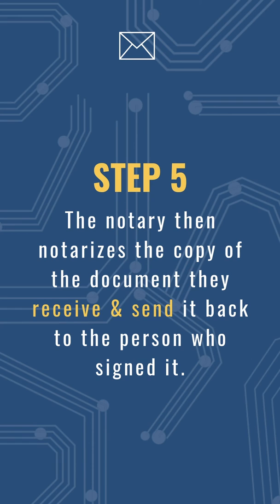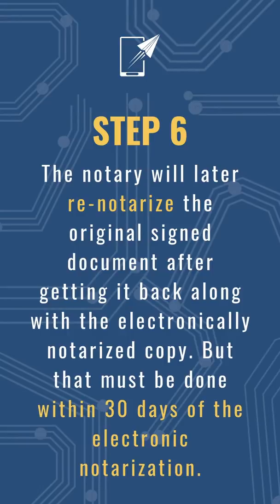Step five: the notary then notarizes the copy of the document they received and sends it back to the person who signed it. Step six: the notary will later re-notarize the original signed document after getting it back along with the electronically notarized copy. That must be done within 30 days of the electronic notarization. See you next time.